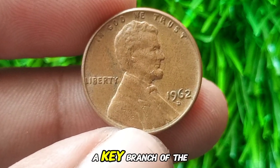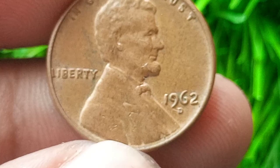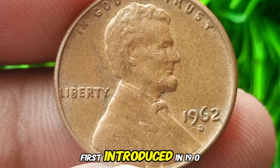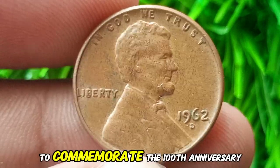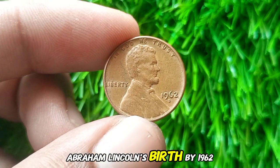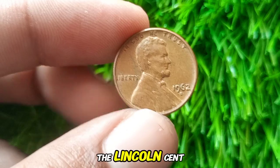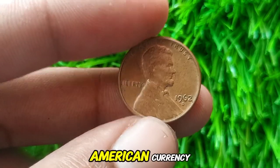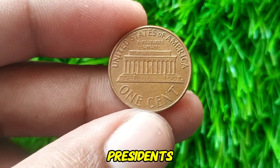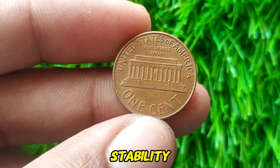The 1962 D Lincoln Cent was minted in Denver, Colorado, a key branch of the United States Mint. It belongs to the iconic Lincoln Cent series, first introduced in 1909 to commemorate the 100th anniversary of President Abraham Lincoln's birth. By 1962, the Lincoln Cent had become a staple in American currency, representing Lincoln's legacy and the nation's economic stability.